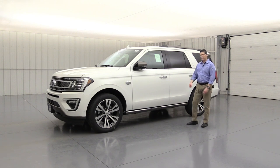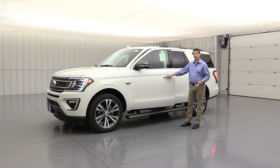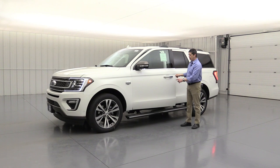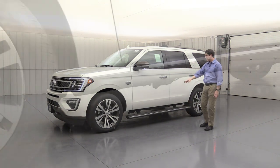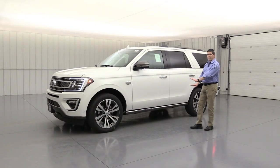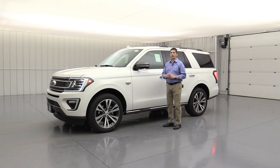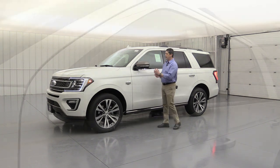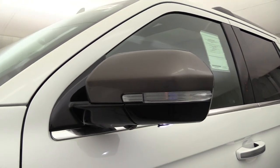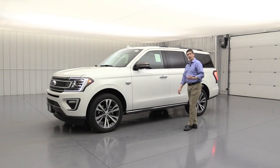Also there are power deployable running boards. When you just go ahead and open the door, they deploy down a little lower than most standard running boards. They have a special accent on the side with a chrome accent on the side and stone gray on the bottom, giving you that two-tone look on the side of the Expedition. For the mirrors, beyond the BLIS we already discussed, there's a turn signal indicator on the outside with LED lights, as well as a security approach lamp that lights up the ground beside the vehicle when you use the remote or put your hand in the door handle.